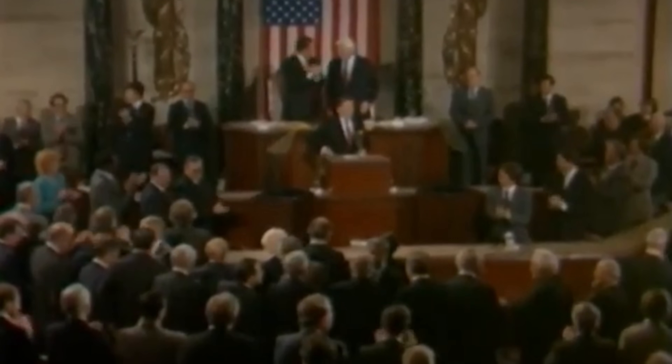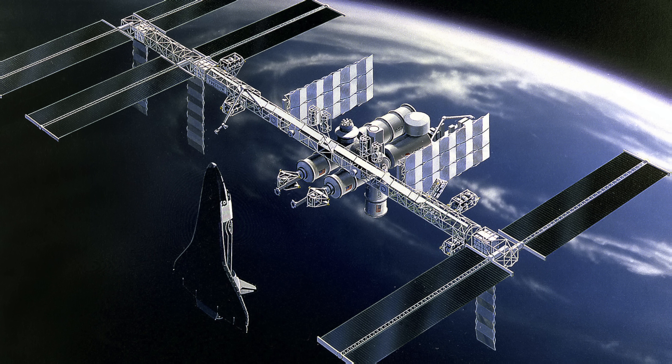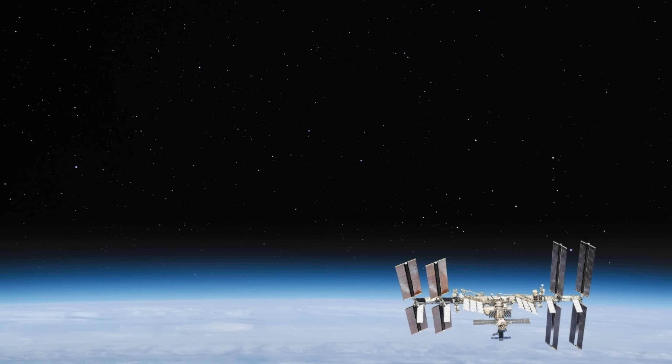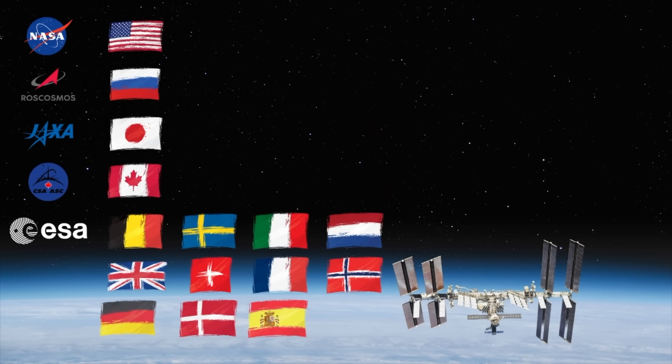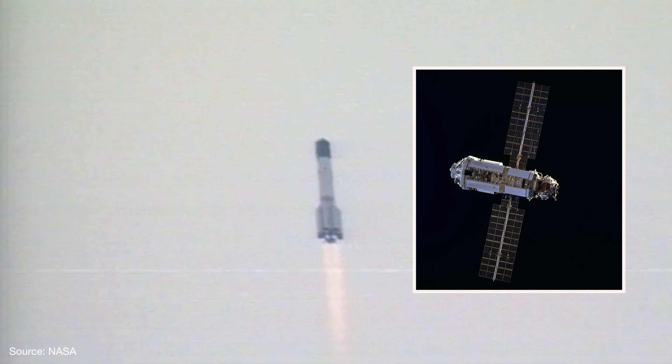"Tonight, I am directing NASA to develop a permanently manned space station and to do it within a decade." In 1984, President Ronald Reagan approved the construction of Freedom, but because of budget constraints it was never built, and eventually the vision morphed into the ISS — the combined effort of five different agencies representing 15 different nations. In November 1998, the first component of the space station launched from Baikonur, Kazakhstan, on top of a Proton rocket. The Russian-built Zarya module wasn't alone for long.